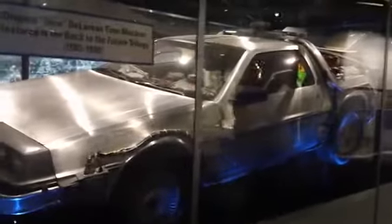And there's a DeLorean. Awesome. Costumes.